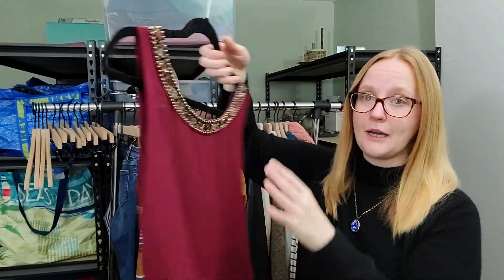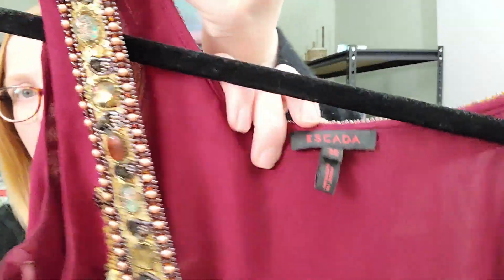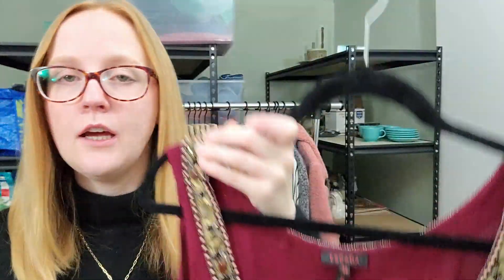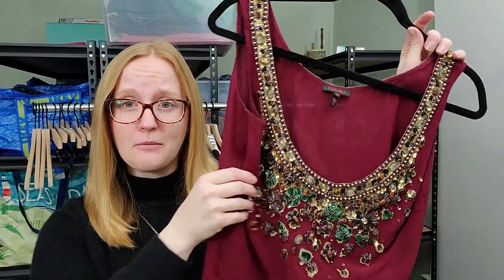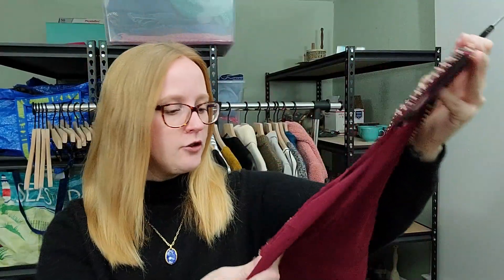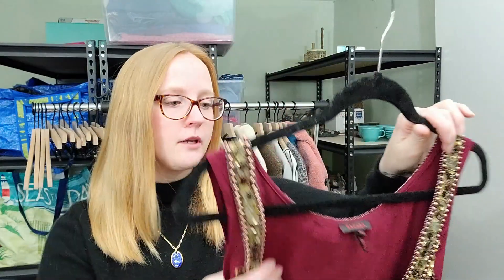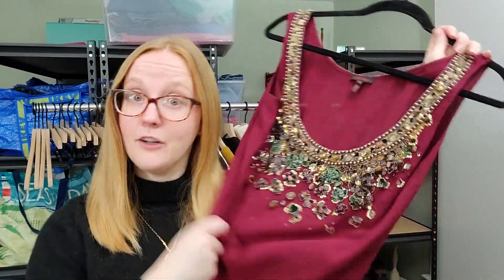The first piece I'm going to share is something exciting for me specifically because it appears to have no flaws or missing beading. I found this amazing silk beaded tape top — a little blouse — and it is Escada, which if you don't know, is a very high-end, I believe German, designer brand. It's got all this amazing beading and I seriously kid you not, I do not think a single bead is missing, which is kind of a miracle. I have no idea what I'm going to price this at.